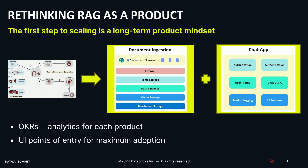We need to rethink RAG as a product — really as a set of two products: a document ingestion product and a chat product. For each of these products we have to come up with OKRs, measure analytics against them, and come up with features each quarter to try to improve both systems. You also have to think about your UI points of entry for maximum adoption — where do our users want to work, and where do they want to interface with the RAG system? Now, 90% of the data science lives in the document ingestion product; the chat side is largely a software product. So we're going to focus on document ingestion since this is a data conference.